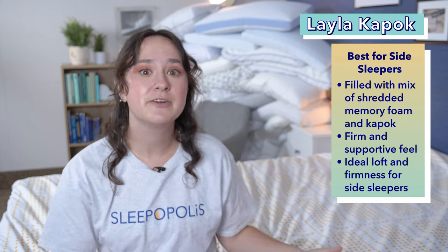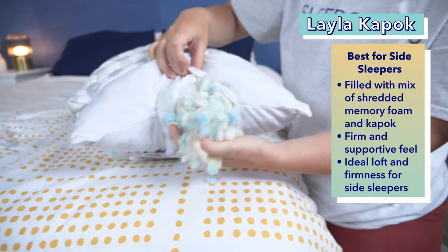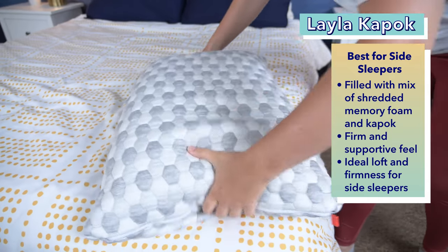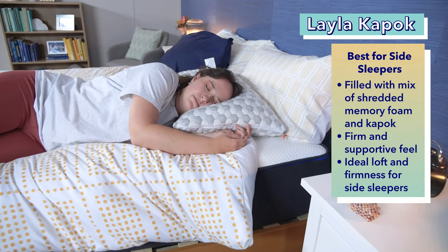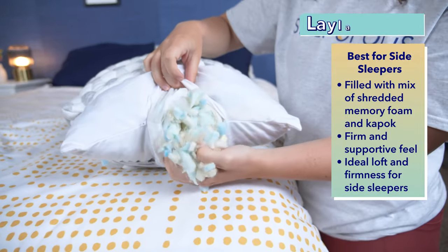Side sleepers, this one's for you. We're going to talk about the Layla Kapok pillow, which I chose as the best pillow for side sleepers with neck pain. This pillow is filled with a mix of shredded memory foam and Kapok fibers, which are a cotton-like fiber that come from the Kapok tree. This mix of materials provides a firm and supportive feel that's perfect for side sleepers while still feeling super cozy. Plus, this fill is super breathable, which is nice for hot sleepers. The Layla Kapok pillow also has a high loft, which is good for keeping side sleepers' necks supported and in line with their spine. However, you can adjust this loft by removing fill so you can customize it to fit your exact preferences.